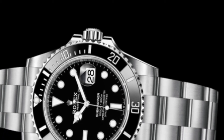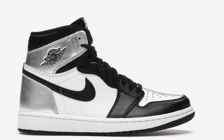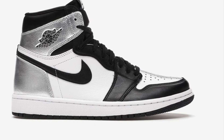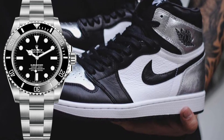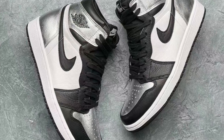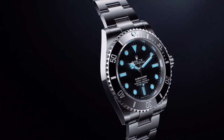Our last sneaker and watch combo on the list is the legendary Air Jordan 1 — specifically the silver toe colourway. The reason why I chose this pair is that they share a very similar colour scheme and are also both kings in their own cultures. The silver tone and the black and white background perfectly complements the Submariner's style and design.